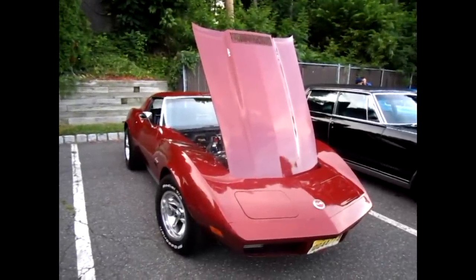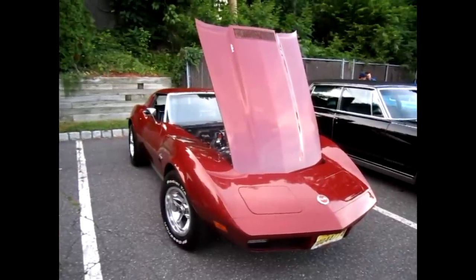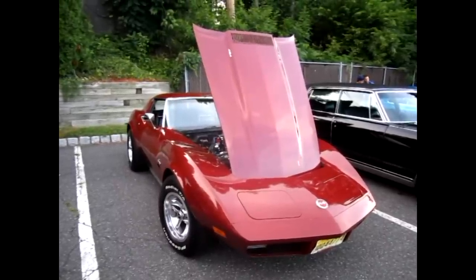I've done some work on it. The rims are not original, but anything I took off for appearances, I have saved at home — I've got all the original stuff at home. It's just a fun car.